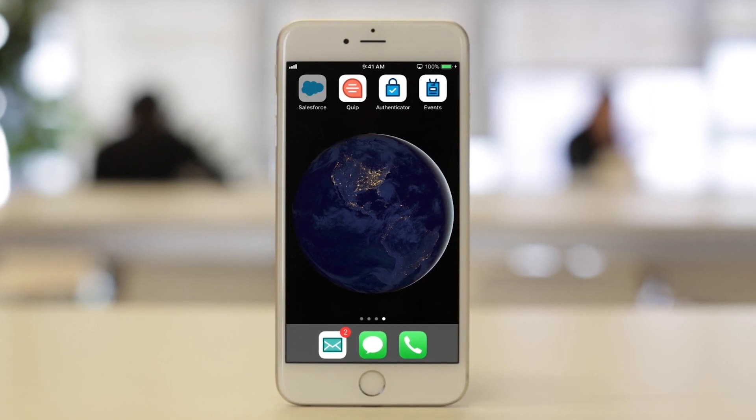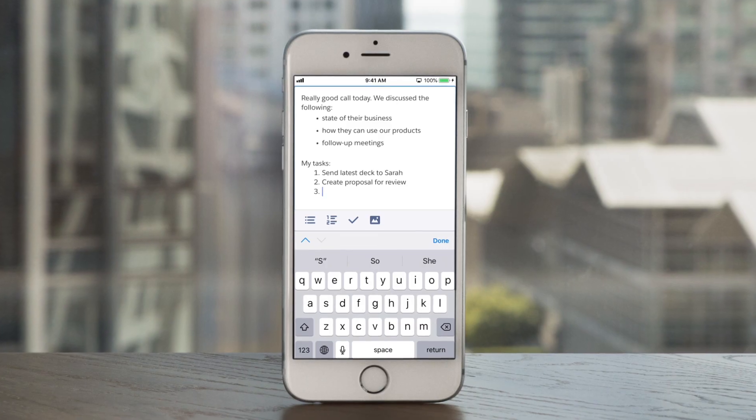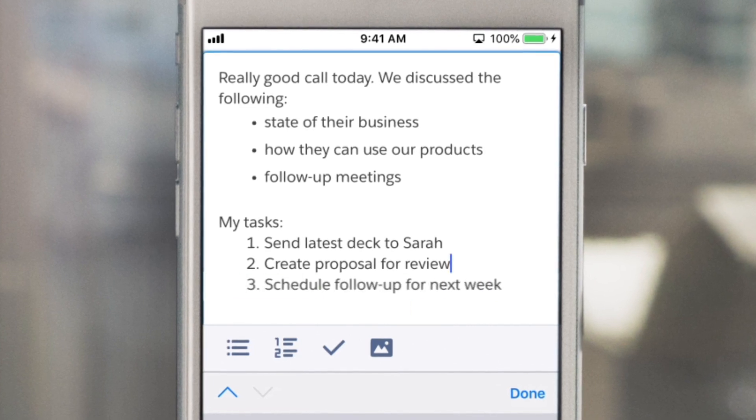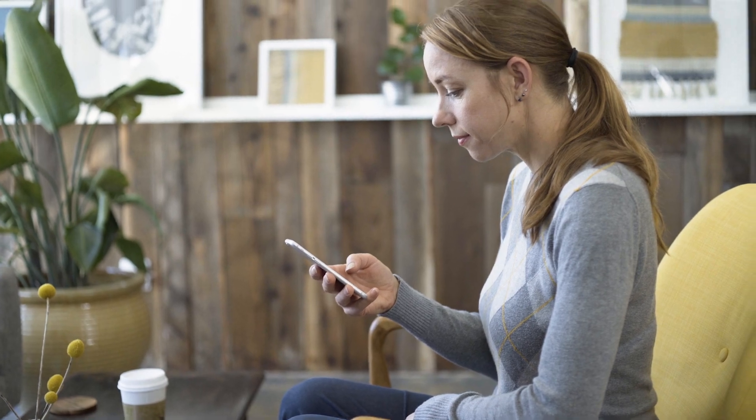With the Salesforce mobile app, you can run your business from your phone faster and smarter. Stay on top of your day, easily log tasks, write from your notes, and check news that relates to your accounts, staying up to date on what's important to your customers.